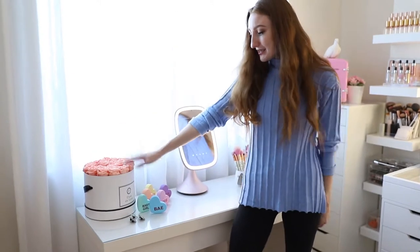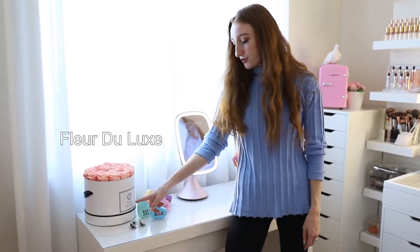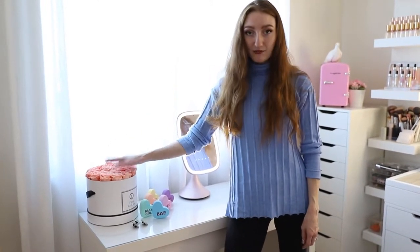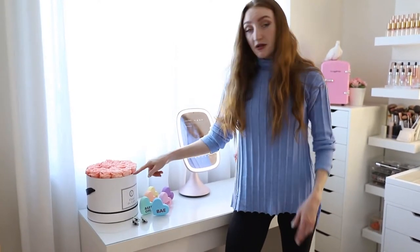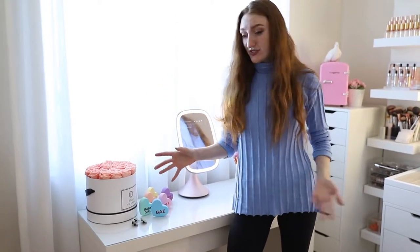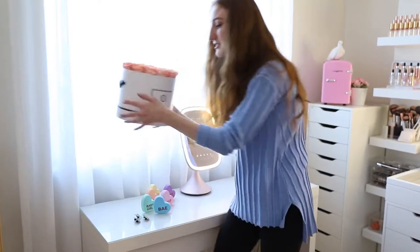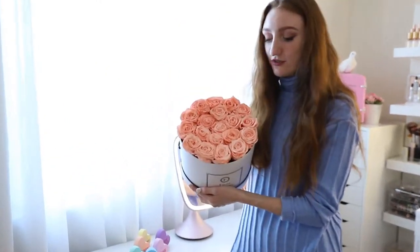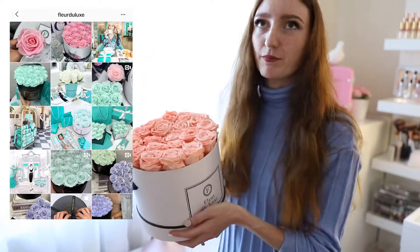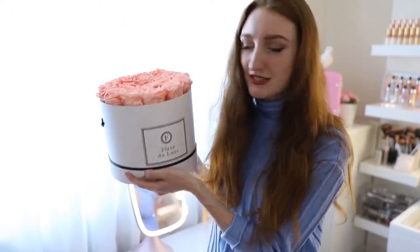On the top here I have these roses that last a year. These are from a company called Fleur Deluxe — it's a brand based in Australia, but they do ship internationally. I don't know what magic or witchcraft it is, they're preserved somehow and they last a year. These were given to me for free. They have blue flowers, purple, black — basically any color roses you want, and they have them in different size boxes too.